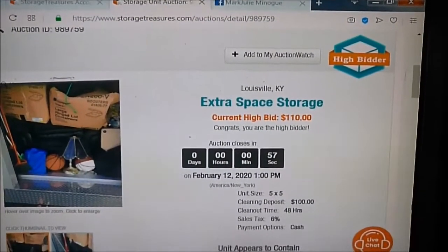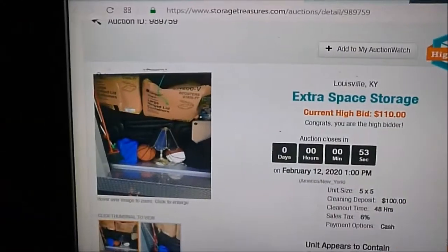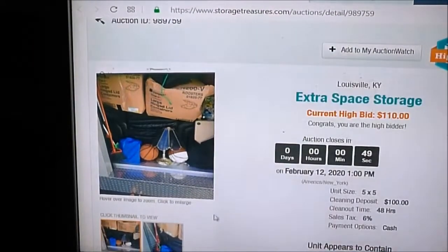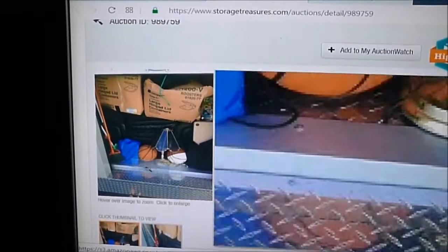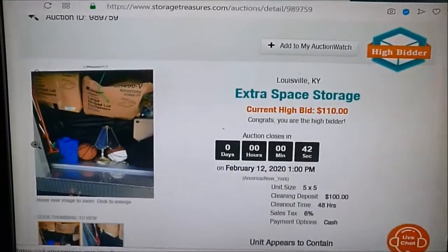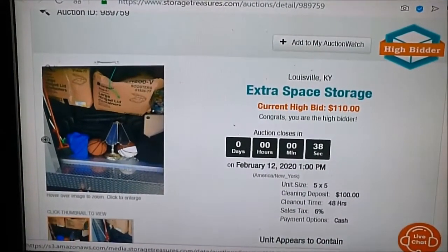All right guys, here's the locker that'll bring us all together today. As you can see, it's just a 5x5, but it's packed clean. It's got clean-looking stuff in here, a little bit of furniture. There's 42 seconds to go and I'm leaving with only a $110 bid.